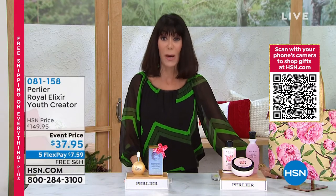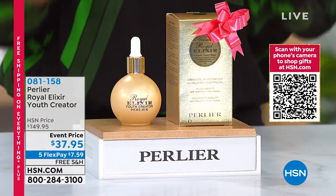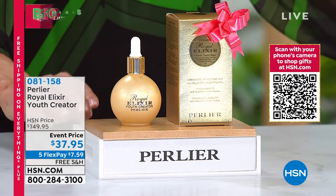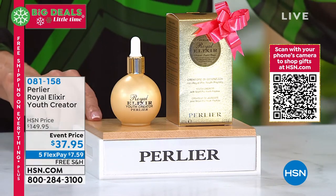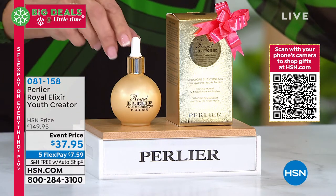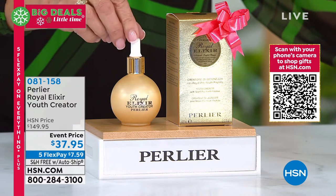Let me show you some of the goodies you might want to jump in on ahead of time. Everything today is five FlexPay, free shipping and handling. This is one of my favorites — there are 131 five-star reviews and an under-the-tree guarantee. It is the Youth Creator Real Living Royal Jelly, saved for this hour and super limited.